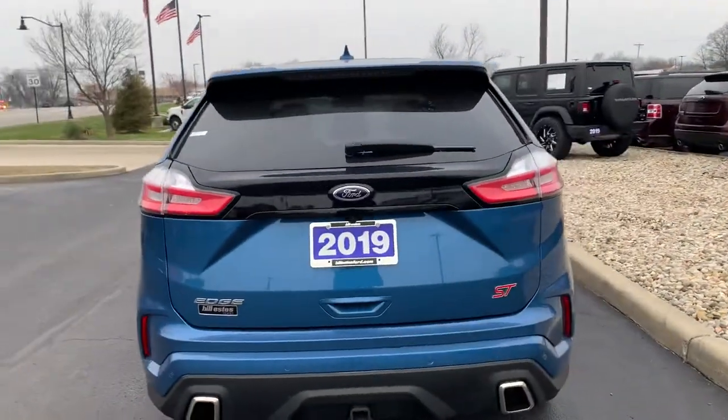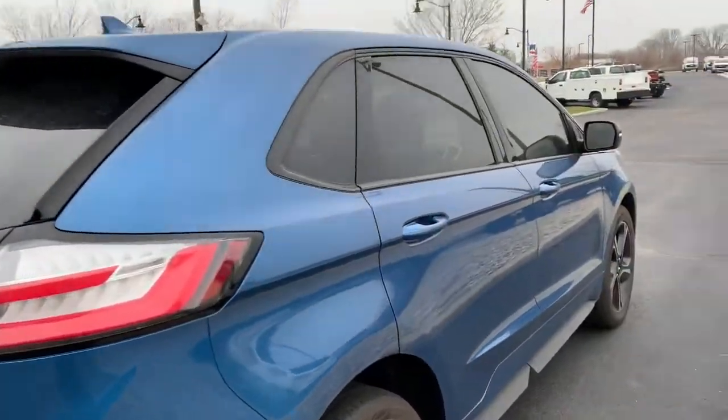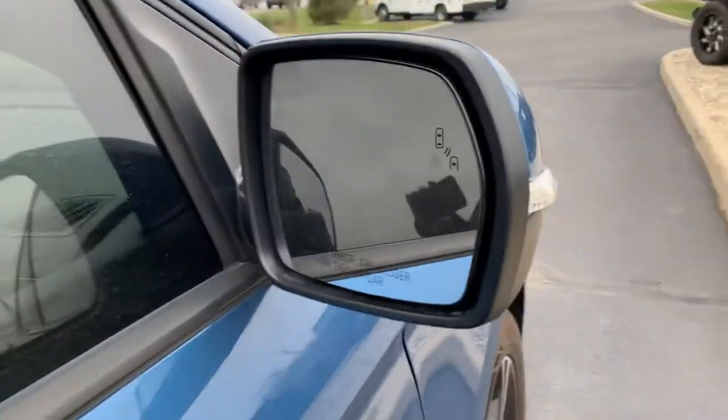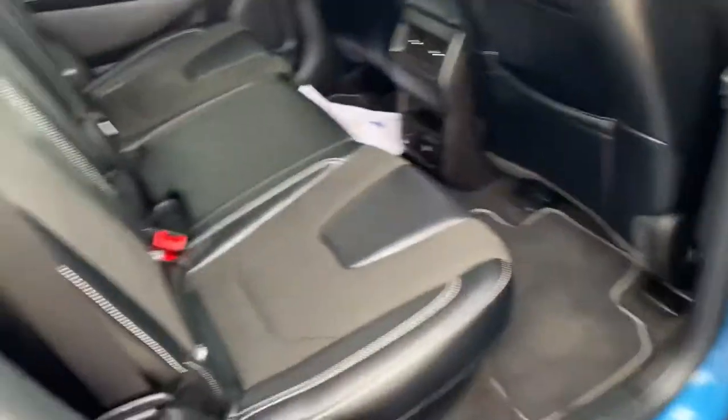It does have the towing package, you can see. It does have backup sensors, backup camera, all that fun stuff. It is all-wheel drive of course. You do have the blind spot monitoring system there in the rear.